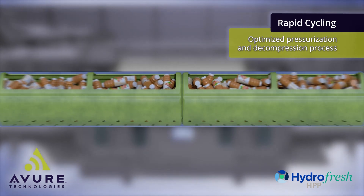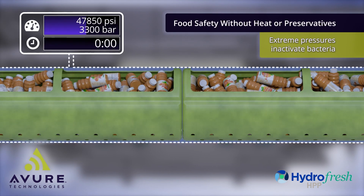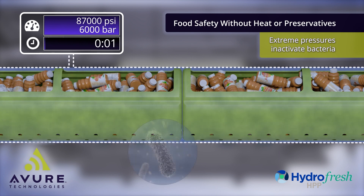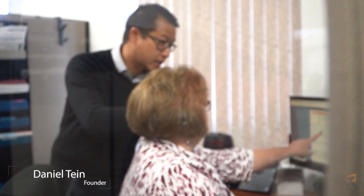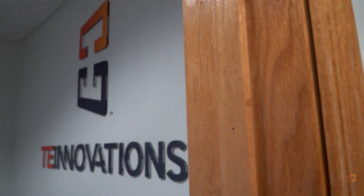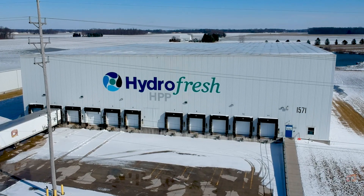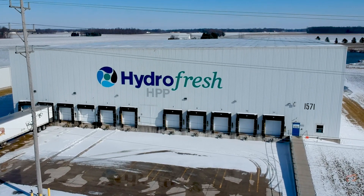But during the HPP process, the bottles are submerged in water. How do we know that during this process there aren't micro leakers that can cause possible contamination in the product? My name is Daniel Tien from T-Innovations, a company on the forefront of food packaging technologies. In this edition of T-Innovations Innovations, we will be gathering data on how bottles are really holding up in the HPP environment. We will be visiting an HPP tolling company, Hydrofresh.